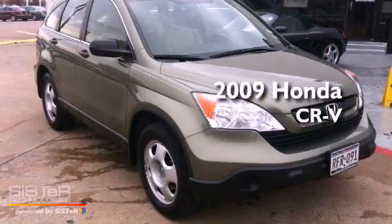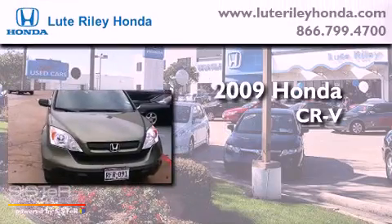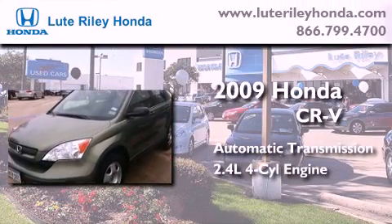This is a certified pre-owned 2009 Honda CR-V. This crossover has an automatic transmission and an inline four-cylinder engine.